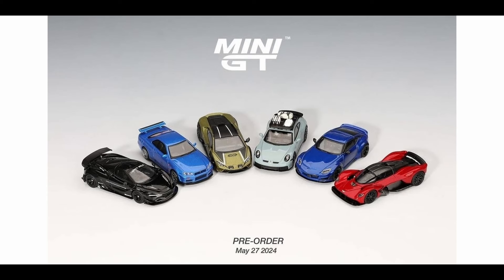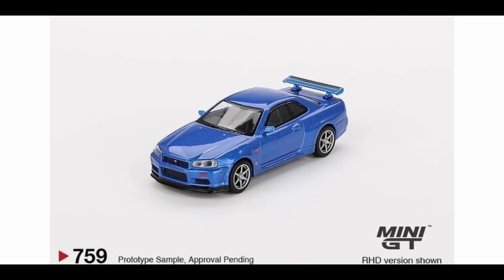Let's start off first with the new pre-order announcement from Mini GT. These are available for pre-orders right now. We've got six outstanding cars in here.